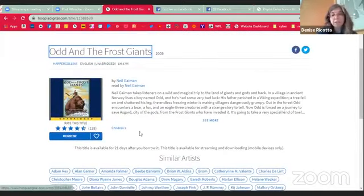You can see who reads the book, because in audiobooks that can be very important to folks. You can also see other similar artists and a few related titles. If this is something that you want to check out, as it tells you here, the title is available for 21 days after you borrow it, and it's available for streaming and downloading to mobile devices. You can borrow it by clicking borrow, or you can favorite it by clicking on the little heart.